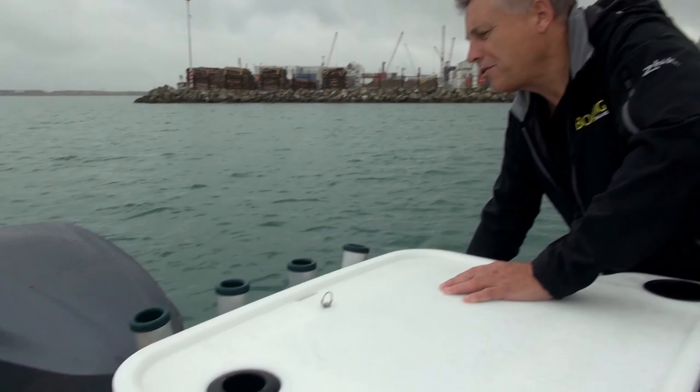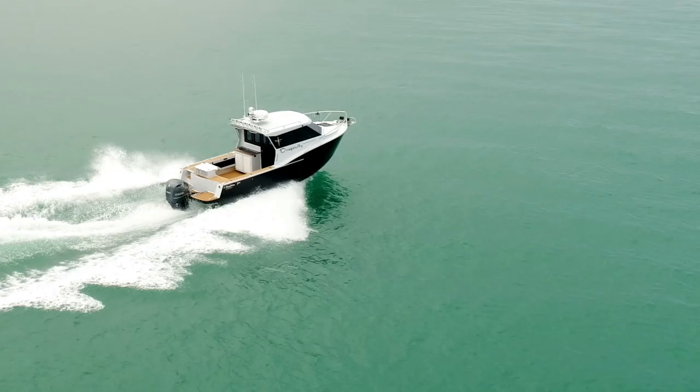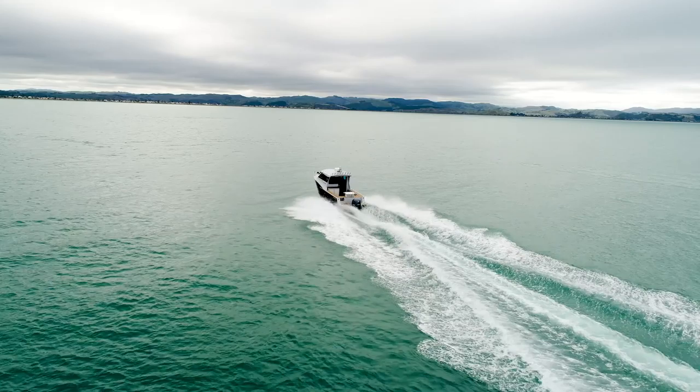The Yamaha 300hp 4-stroke provides plenty of power for the boat — it's a really nice match that delivers pretty respectable performance: 35 knots plus top end, with a comfortable cruising speed anywhere between 25 and 30 knots, and also reasonable economy at around 2 nautical miles per litre at about 21 knots. So you could go out to Great Barrier Island from Auckland and probably only spend $50 or $60 in fuel.